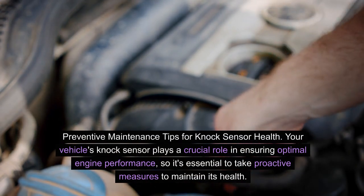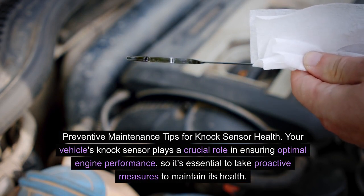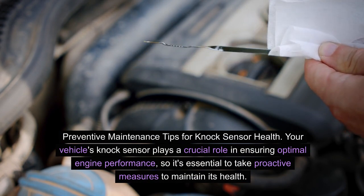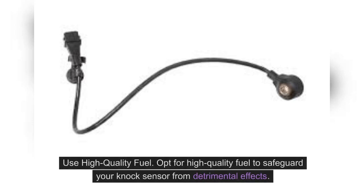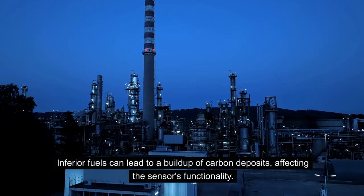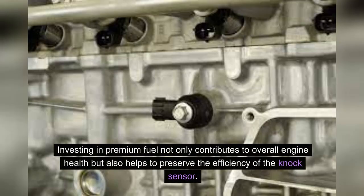Preventive maintenance tips for knock sensor health. Your vehicle's knock sensor plays a crucial role in ensuring optimal engine performance, so it's essential to take proactive measures to maintain its health. Use high-quality fuel: opt for high-quality fuel to safeguard your knock sensor from detrimental effects. Inferior fuels can lead to a buildup of carbon deposits, affecting the sensor's functionality. Investing in premium fuel not only contributes to overall engine health, but also helps to preserve the efficiency of the knock sensor.